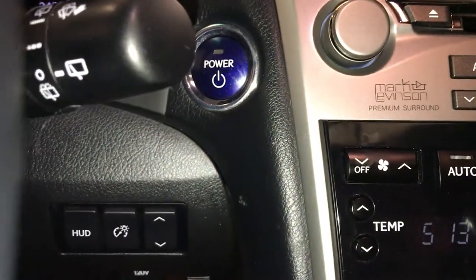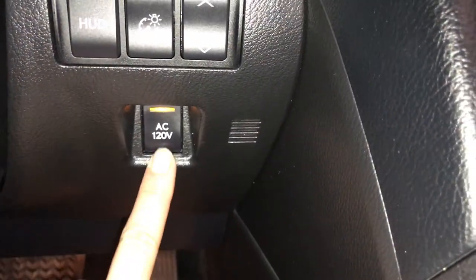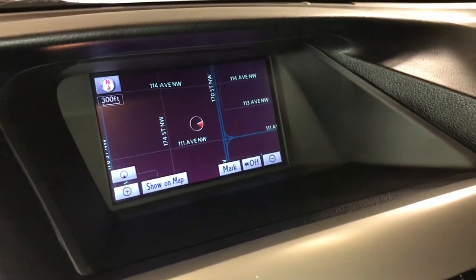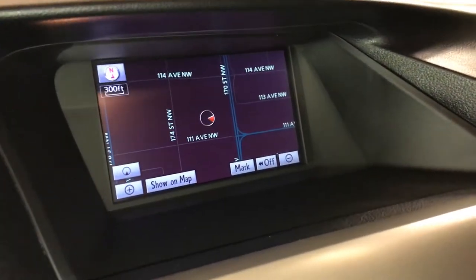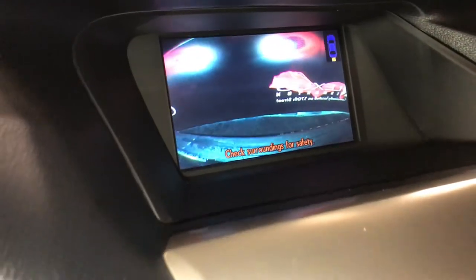Engine start and stop button. You have heads-up display. This is to turn on the power plug-in in the back. The display screen also houses your voice-activated navigation system, backup camera, side mirrors that auto-tilt in reverse, and parking assist shows on the dash as well.